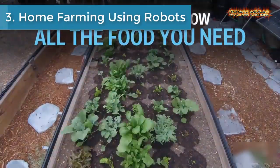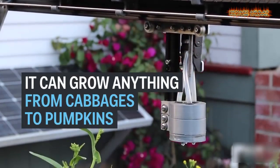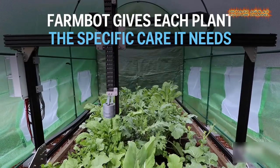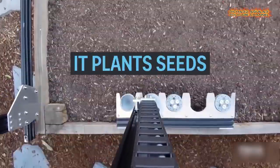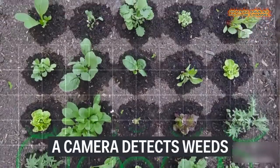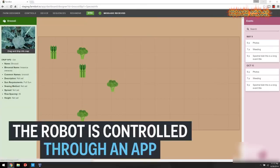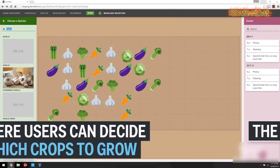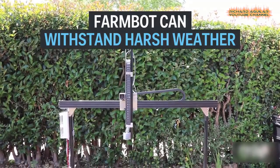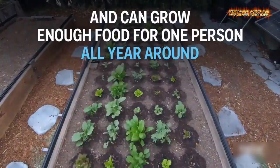Number 3: Home Farming using Robots. Many people of today's generation don't know where their food comes from nor how it's produced, which presents many health problems in today's society. FarmBot Genesis is a project to alleviate such concerns. It is an open-source robot which enables users to grow food for themselves, minus the labor.